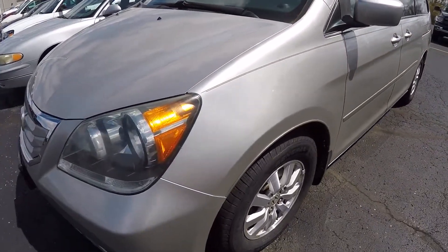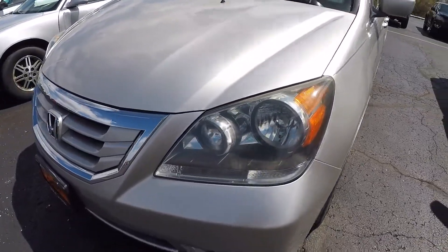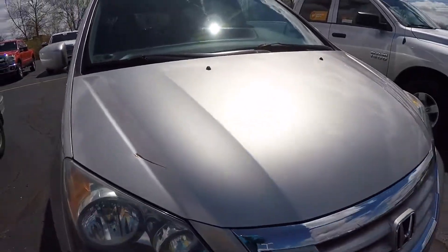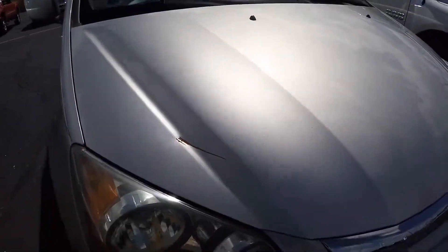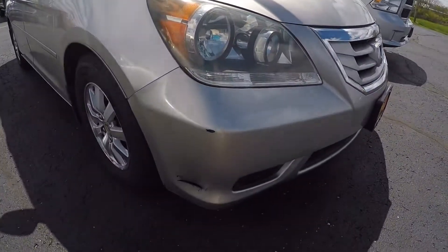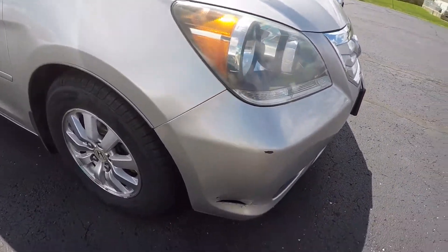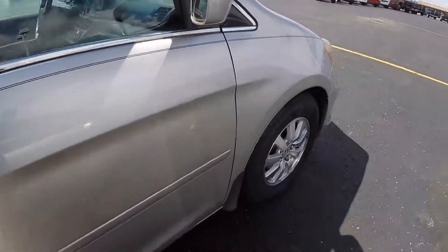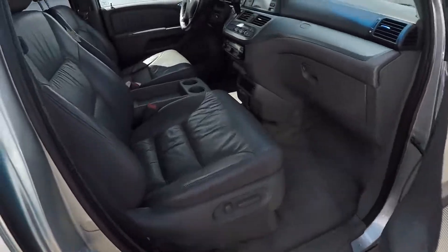Exterior color is a bright silver metallic. It's got a little paint, a little rust on there, and a little damage down below. Again, it is a 2008 and it's priced at a really good price, so it's not going to be perfect.